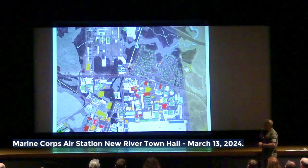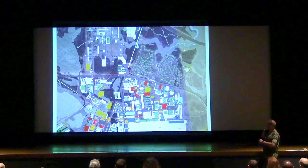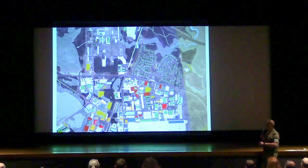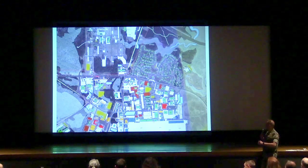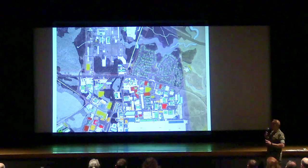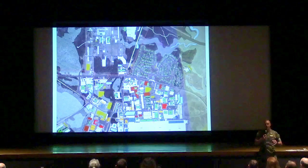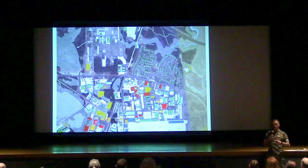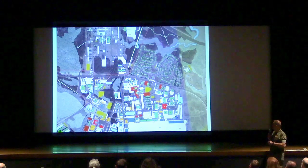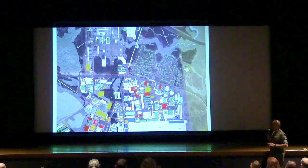Here you can see McCutcheon Manor. We're located at the theater, over here, and to the right is the approach corridor for Runway 1. Down at the bottom of the map we have some of the Ospreys, and over on the left are the 53s. This is Curtis Road coming in from the main gate, and over here is Camp Geiger. Anything in light blue is water — a collection pond or retention pond — and this is important later. Anything in bright red is a new construction facility, and anything in royal blue is a renovation and modernization of a facility.